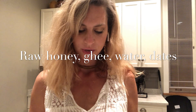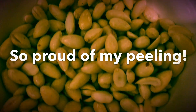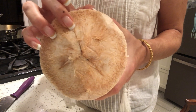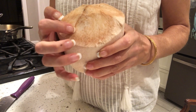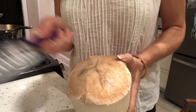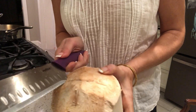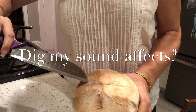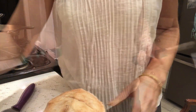Soaked sprouted and peeled almonds build ojas — they're believed to be one of the biggest ojas-producing foods you can eat. Raw honey, ghee, water, and dates are some of the other big ones. For the coconut, after you've cut the husk off, you'll see three prongs. You can take the flat end of a knife and hit it to crack into each of the three prong ends. Then you can pry the top off — it almost comes off like a lid.